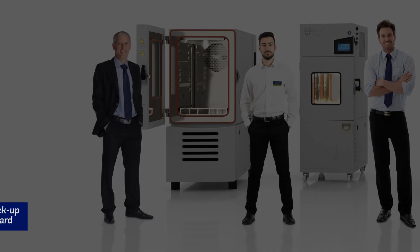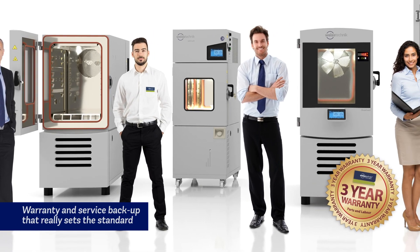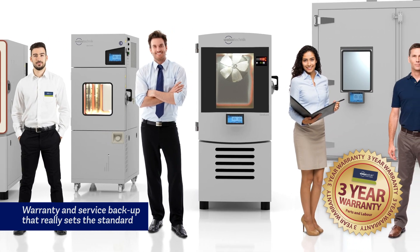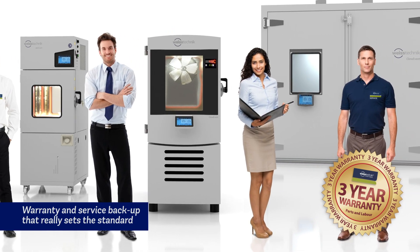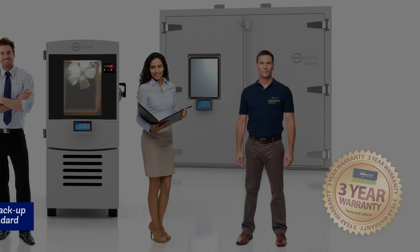We are so confident in the quality of our Phytotron equipment that we offer a full three years parts and labour warranty to all our UK customers. Plus, when it comes to regular service and maintenance, we have the largest team of specialist engineers in the UK available to support you.